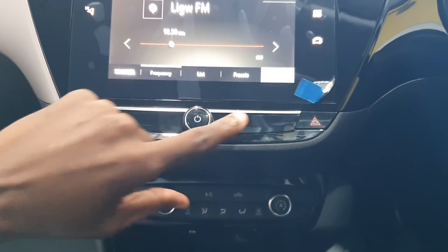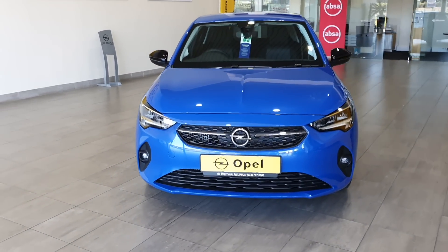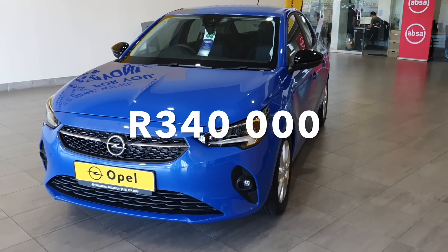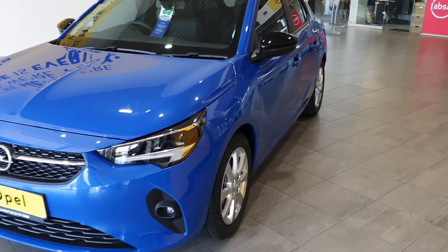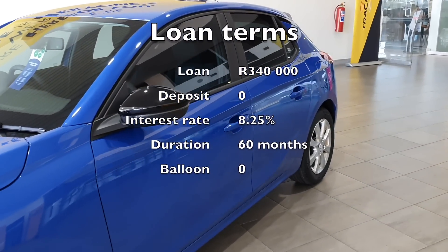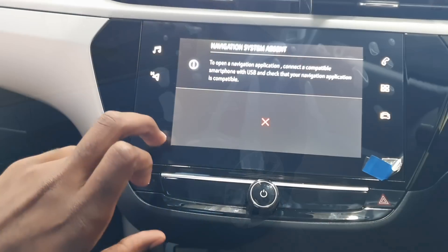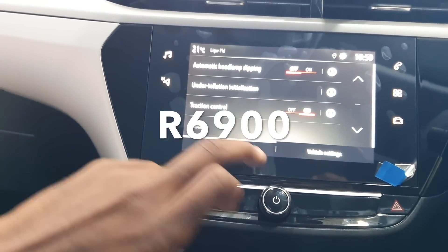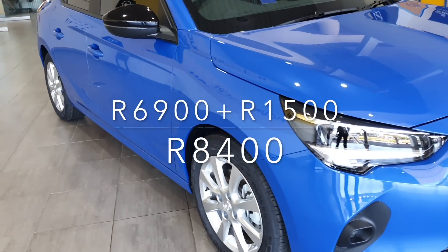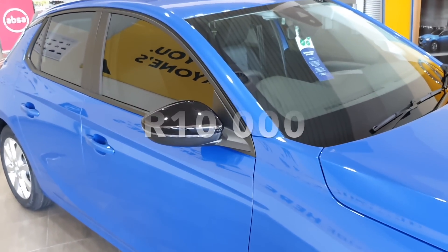Assuming you are a reasonable person and go for the Corsa 1.2T Edition, you'll pay roughly 1,500 rands for insurance. The Edition costs 340,000 rands, and if you finance that over 5 years with no deposit and no balloon payment at the current prime lending rate of 8.25%, your monthly instalment will be approximately 6,900 rands. That's 6,900 plus 1,500 for insurance — 8,400 rands. Add around 1,600 for petrol and that's a neat 10,000 rands a month.